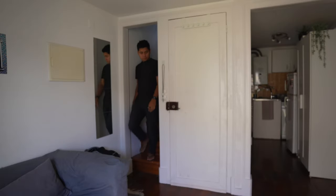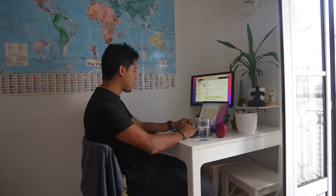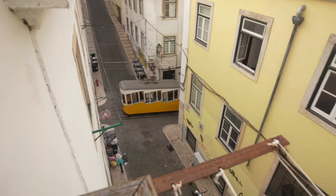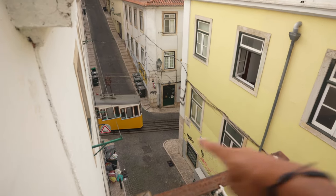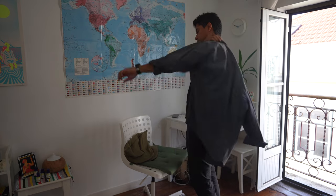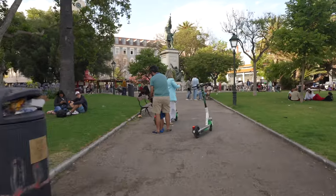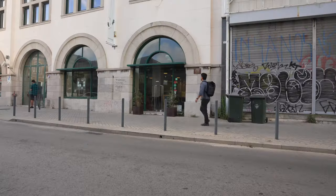A day in the life here in Lisbon: I start at my home office checking emails and planning the day. The view from my apartment is amazing — I can even see the tram passing by. Then I head out to explore the city, meeting friends for coffee and some work together.